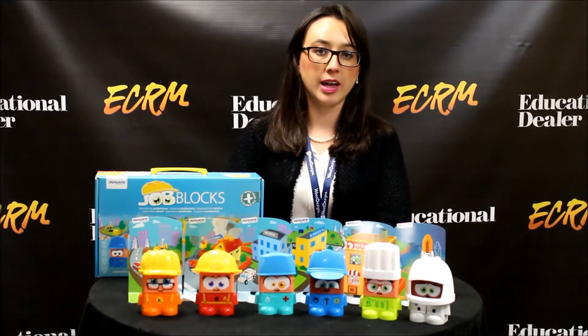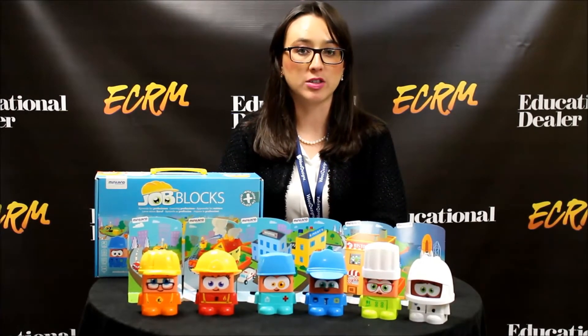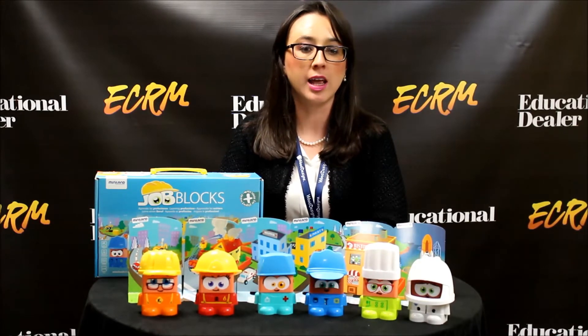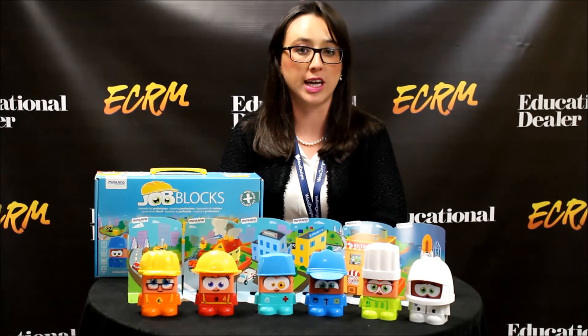Hi, my name is Andrea Adarve. I'm with Miniland Educational. Miniland Educational is a toy manufacturer from Spain. We manufacture over 85% of our toys in Spain. We specialize in educational and specialty toys with a focus on educational toys.